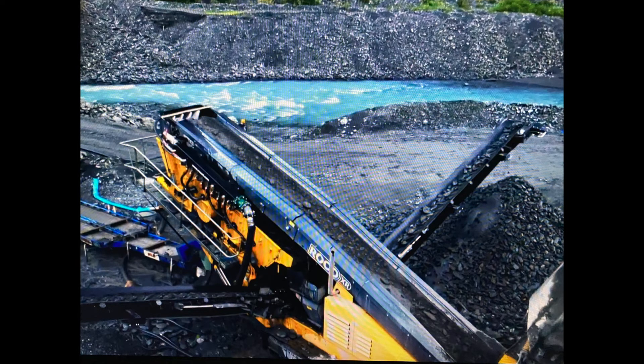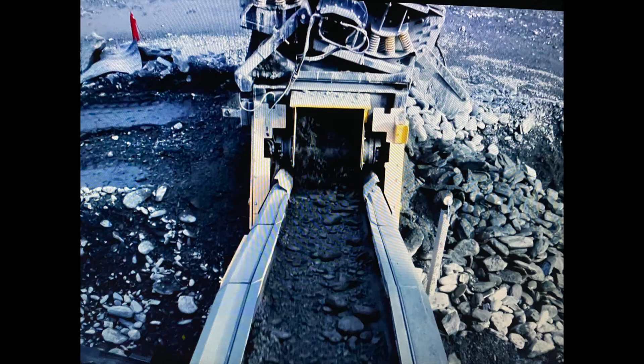The equipment held up pretty well this episode. Only a blown hydraulic hose and a bearing went out on the Eagle. Parts are three days away at minimum, so they scavenged off the Roach to keep the Eagle running. The Eagle ran at 190 yards per hour — the fastest it's run all season.